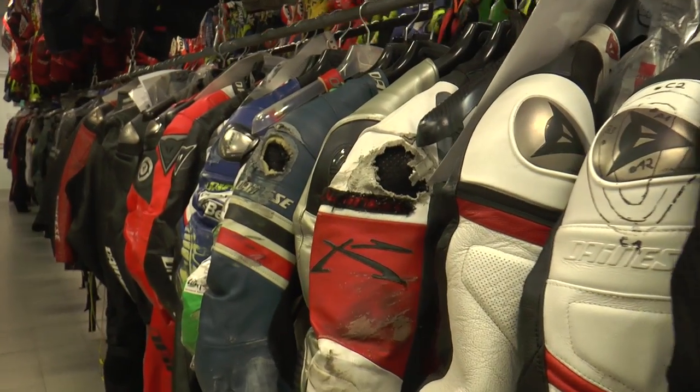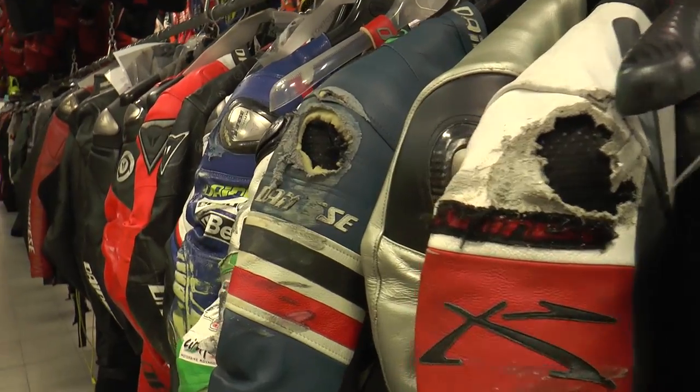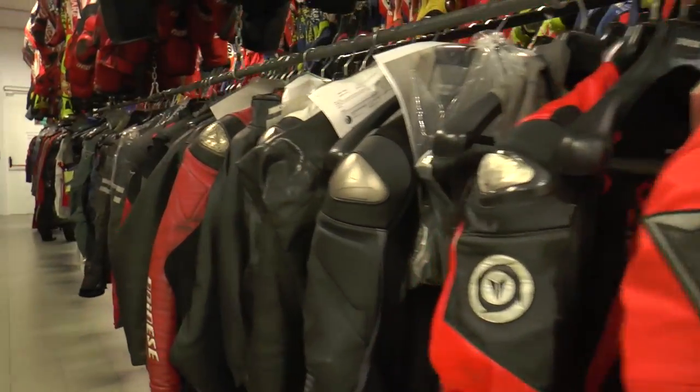Biaggi, Checa, Rossi — a lot of their suits are in here. Many of these have been worn; you can see the abrasion on some of the suits. It's a really cool thing to see.